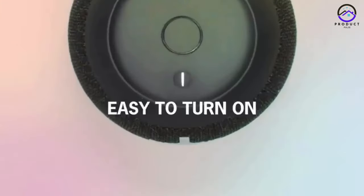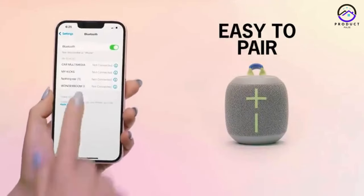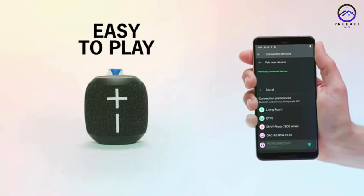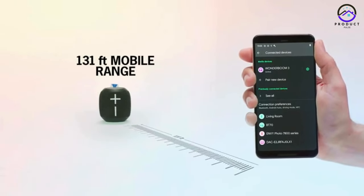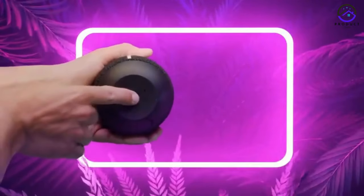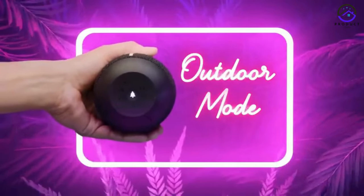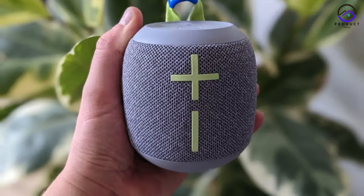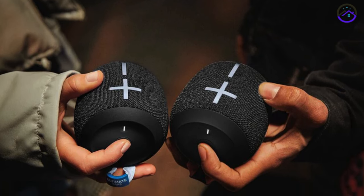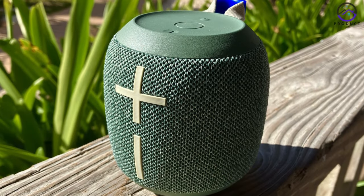Featuring two active drivers and two passive radiators, the Wonderboom 3 delivers a full-range sound that will impress even the most discerning music lover. Whether you're listening to your favorite tracks, streaming podcasts, or enjoying audiobooks, this speaker delivers crisp, clear sound with impressive bass and minimal distortion. One of the standout features of the Wonderboom 3 is its IP67 rating, which makes it dust and water-resistant. You can take it with you whether you're lounging by the pool, hiking in the mountains, or dancing in the rain. With its rugged design and durable construction, the Wonderboom 3 is built to withstand the rigors of outdoor use.